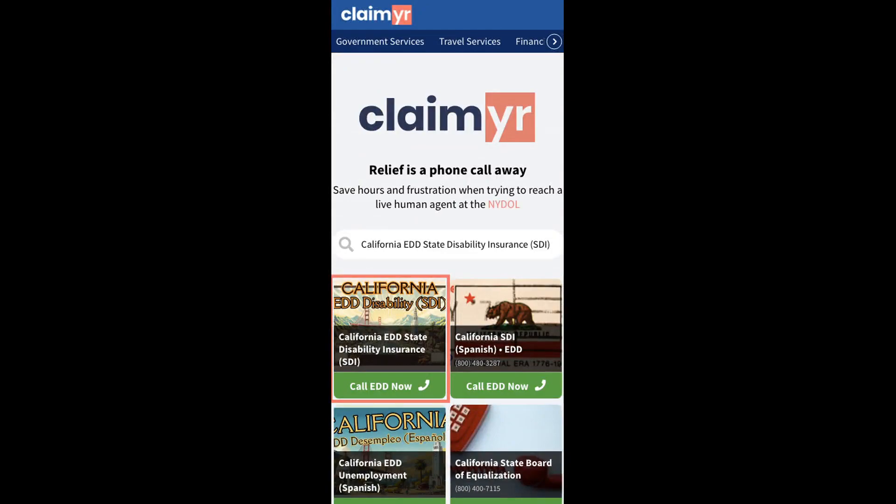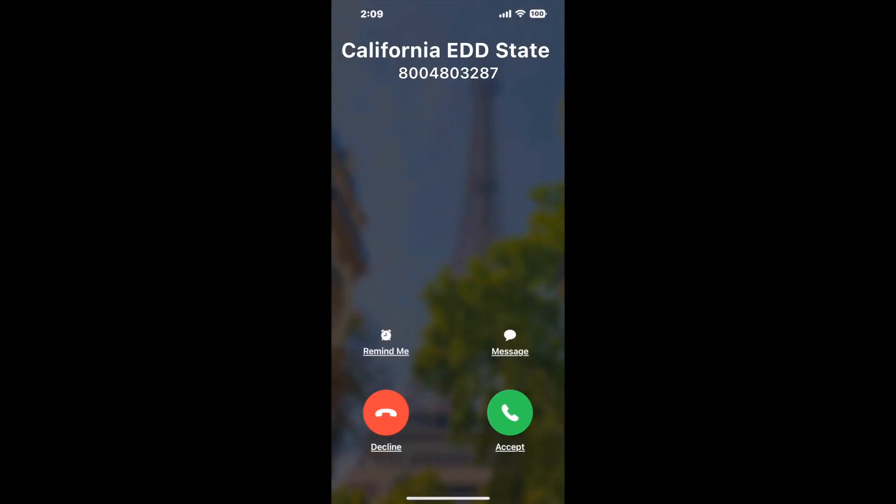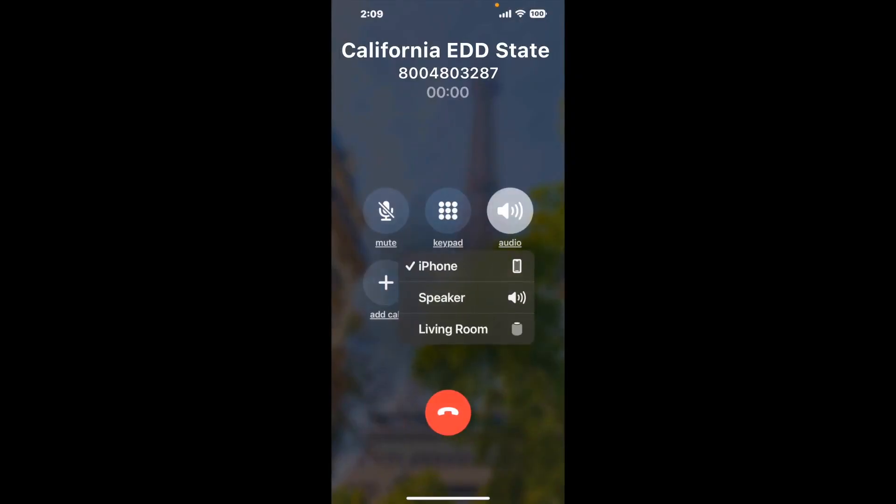To use it, open up your browser, go to claimer.com, and search for the California EDD's Disability Insurance SDI option. Claimer can automatically call any phone line for you and will connect you directly to a human at California EDD State Disability Insurance SDI.